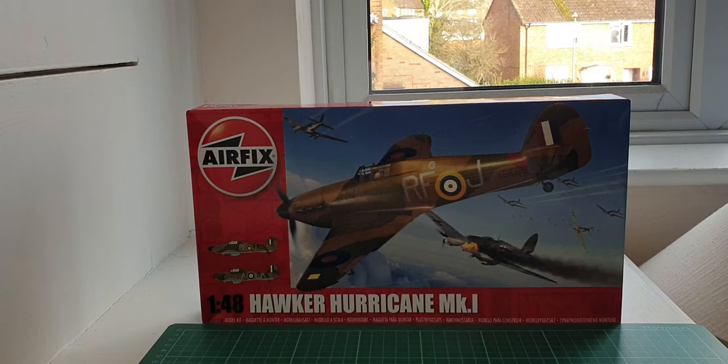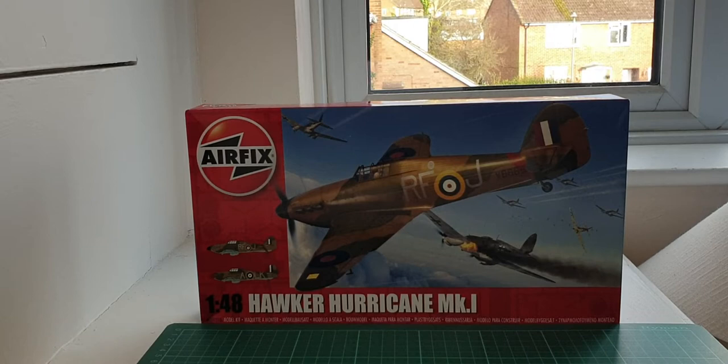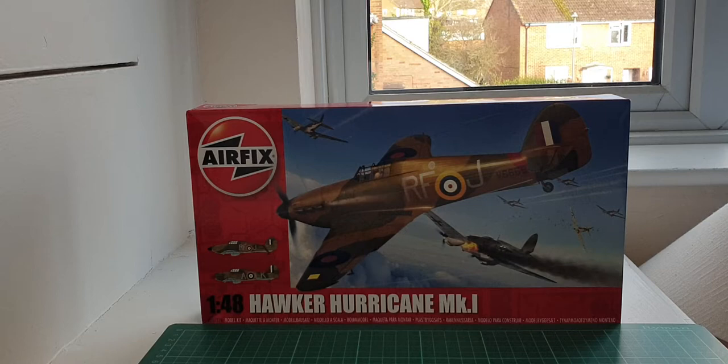Hey guys, second review of the day and this is Airfix's 1/48 Hawker Hurricane Mk1. As we all know, this was the stable mate of the Spitfire during the Battle of Britain — a very iconic aircraft that served valiantly through all sorts of campaigns around the world during the Second World War, more specifically remembered for the Battle of Britain where this aircraft was really the underdog of the two. This was the first monoplane fighter to enter the RAF's service, around about 1937.